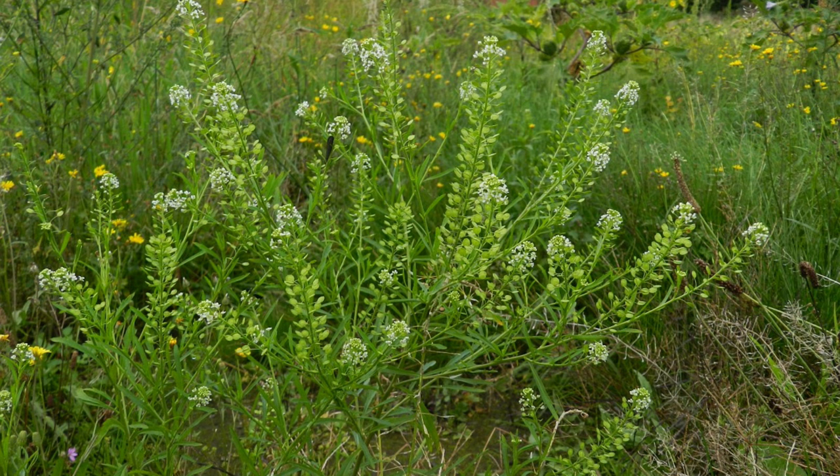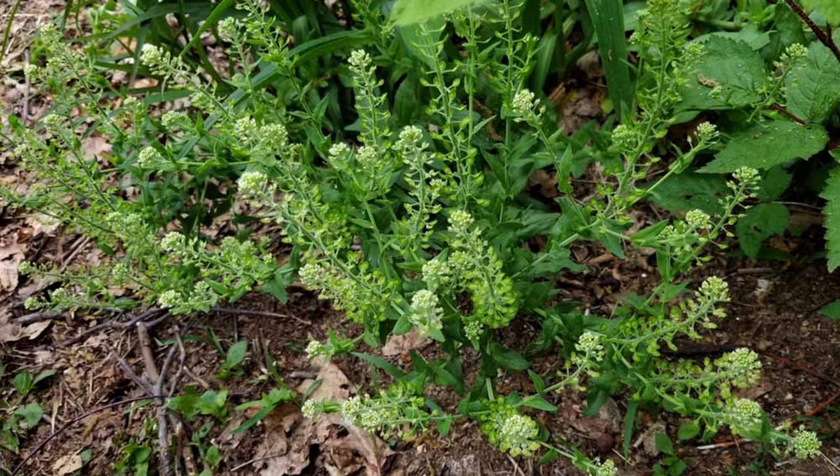Peppergrass is found throughout North America and has spread to other parts of the world, including Europe and Asia. It thrives in sunny locations and is often seen alongside roadsides, fields, and in disturbed urban areas. This hardy plant can grow in a variety of soil types, making it a common sight in both rural and urban environments.